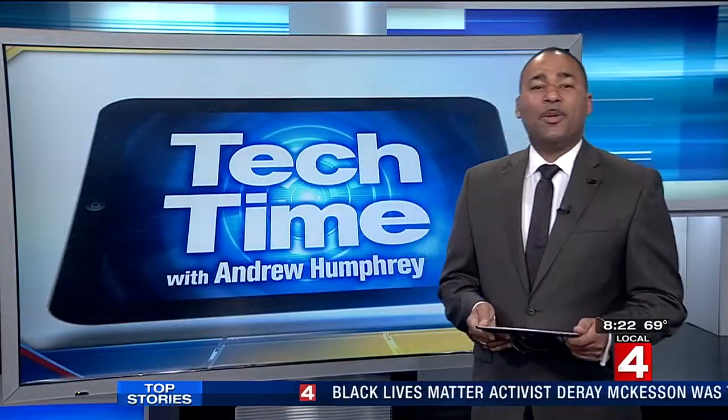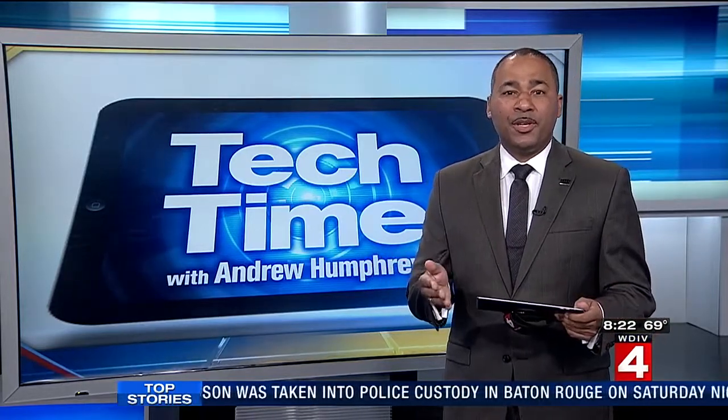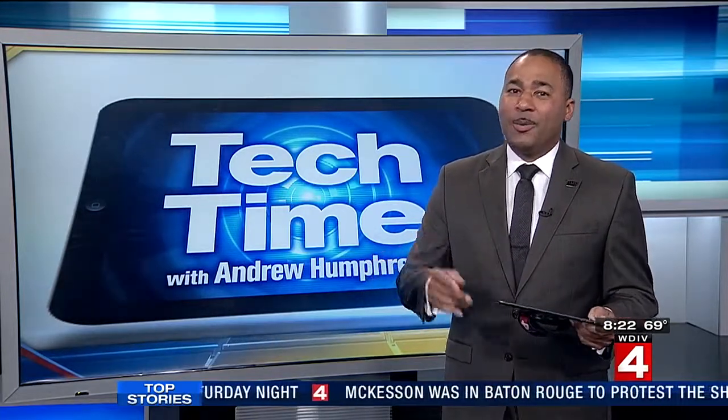Welcome back, everybody. In Tech Time with me, Andrew Humphrey. When it comes to home security, you might think of complex installations and monthly subscriptions. But now technology can make it more accessible to protect your home before you leave it empty to go on summer vacation.